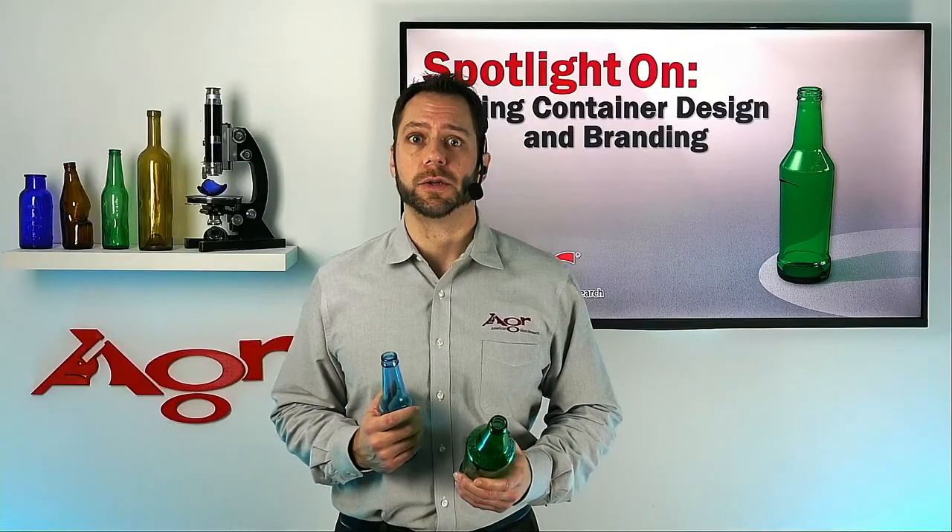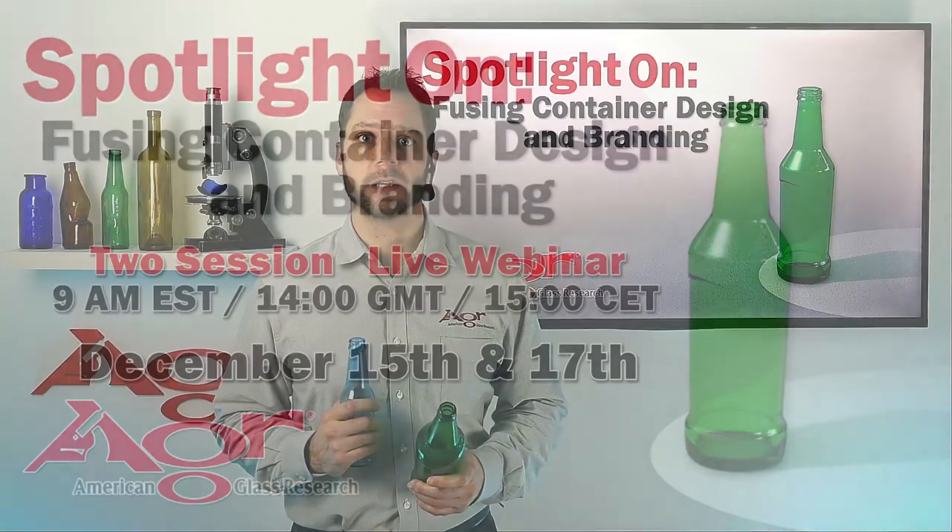If any of these topics interest you, please join me in Spotlight On Fusing Container Design and Branding.